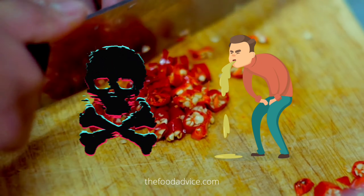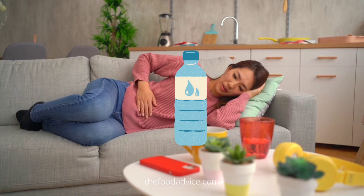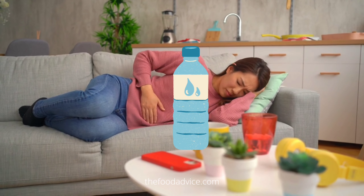If you experience stomach pain after eating spicy food, it is important to see a doctor to determine the cause and get appropriate treatment.